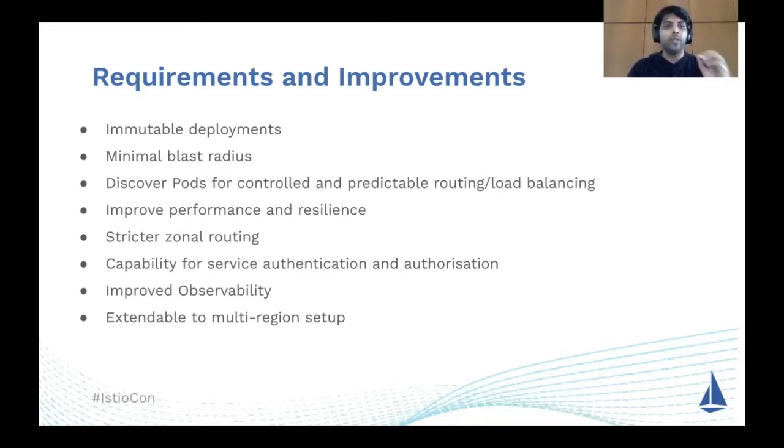First and foremost, to improve the reliability of our workloads, we wanted to make sure the applications and workloads are immutable — completely decoupled from all networking and related configuration — which was directly enabled by the Istio proxy. Going on with the centralized proxies, one major downside is if one proxy goes down, with say 20 nodes, 1/20th of our traffic is affected. So we wanted to minimize the blast radius.